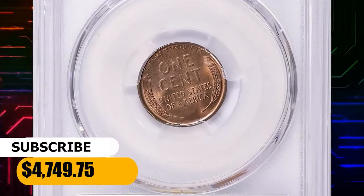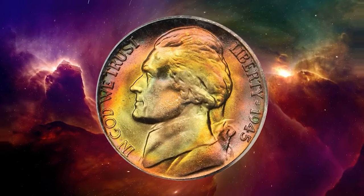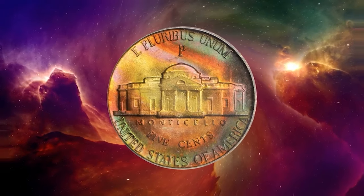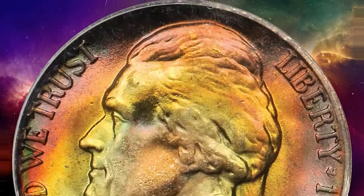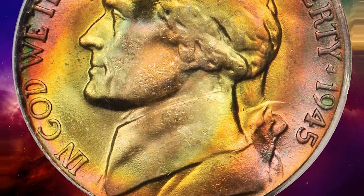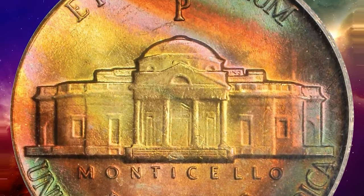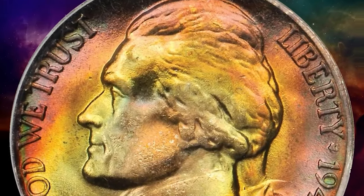Fully red gems are very elusive, and mint-state coins in any grade are in constant demand. It was sold for $4,749.75 with buyer's fee. Here is a 1945 P Jefferson nickel in MS-67 condition with remarkably vivid toning and multiple colors blanketing smooth, frosty features. According to the PCGS census, only four numerically finer specimens exist. This example was sold for $3,737.50.